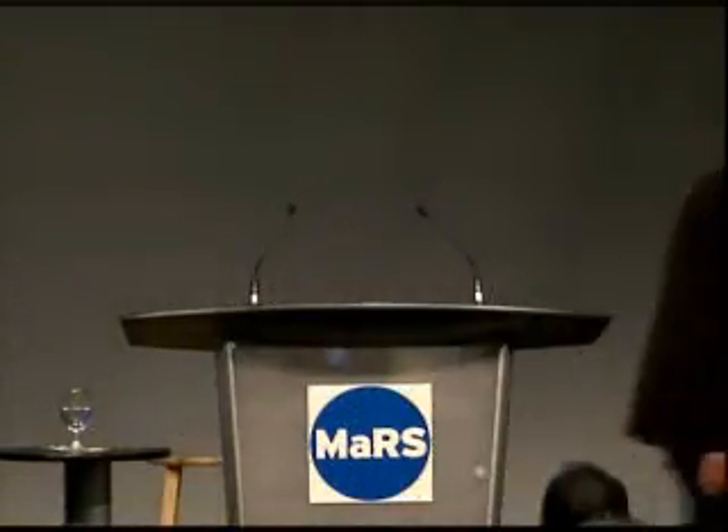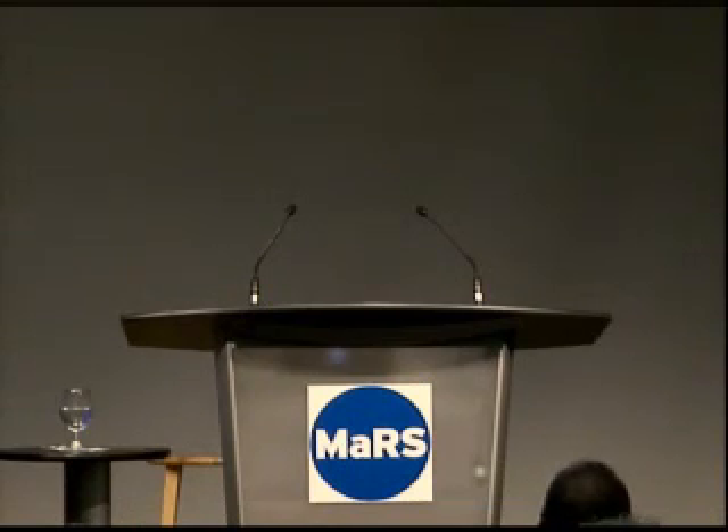Thanks very much for your attention. Gary is going to introduce Gordon. We'll take questions afterwards.